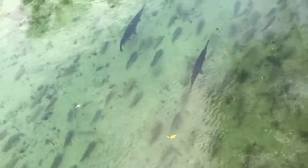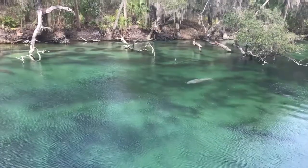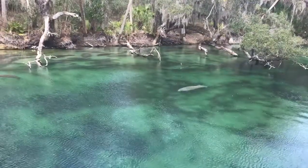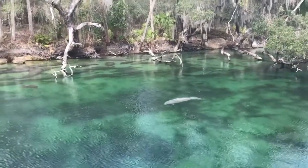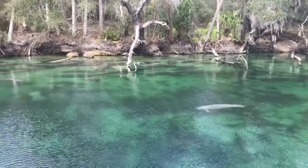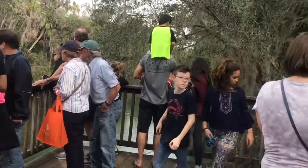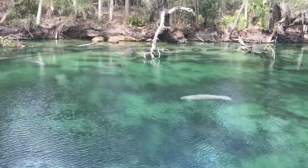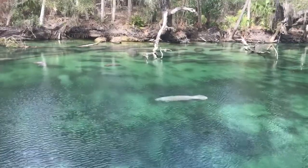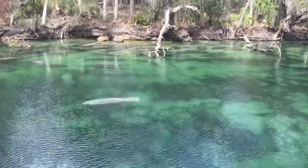Manatees have no natural predators in the wild and are injured and killed daily by boating accidents and human carelessness. West Indian manatees are a threatened species and are protected under federal law by the Marine Mammal Protection Act of 1972 and the Endangered Species Act of 1973, which makes it illegal to harass, hunt, capture, or kill any marine mammal. West Indian manatees are also protected by the Florida Manatee Sanctuary Act of 1978. Violations of these federal or state laws can be met with civil or criminal convictions associated with monetary fines and/or imprisonment. So don't mess with the manatees.